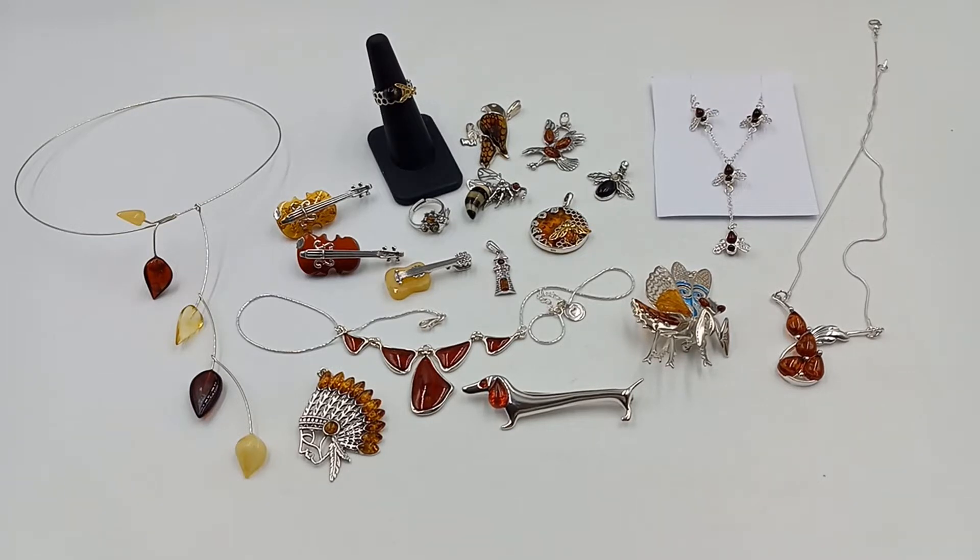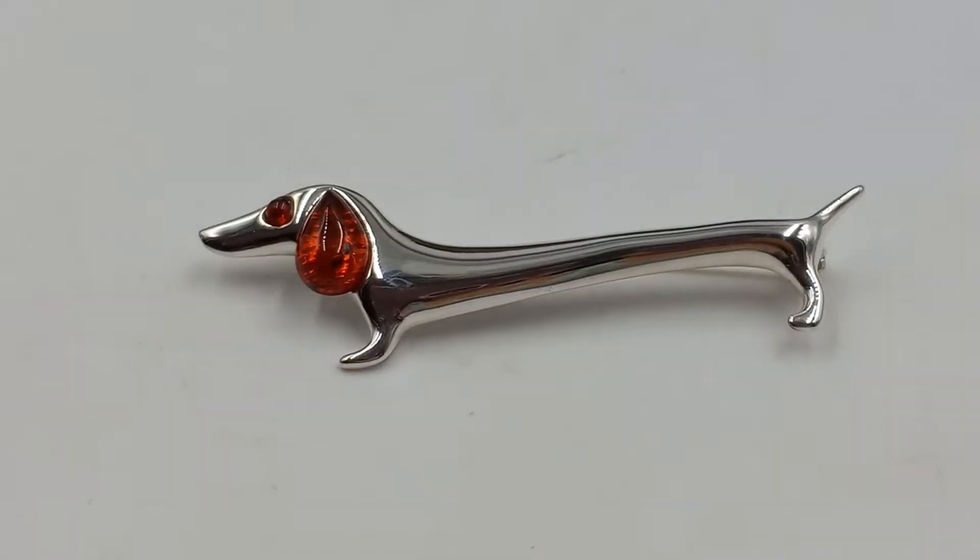Hey guys, it's Deborah from Thomas Jewel by Deborah. I am healing pretty well — my knee is still a little banged up — so I thought I would do a different kind of video. I am checking in some of my new amber pieces. I'll bring each piece up and tell you a little bit about it. These are items going up for sale at a future date in my next live sale, and some of these pieces are already spoken for.